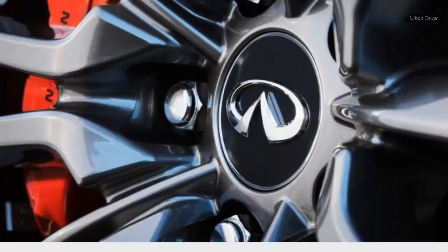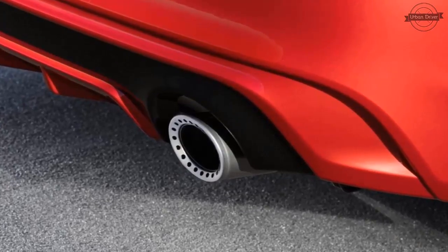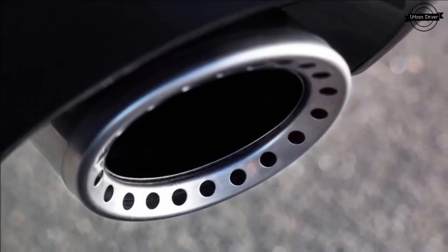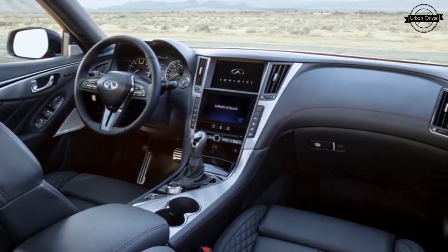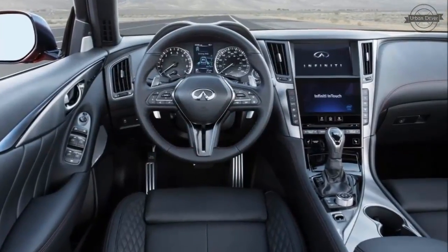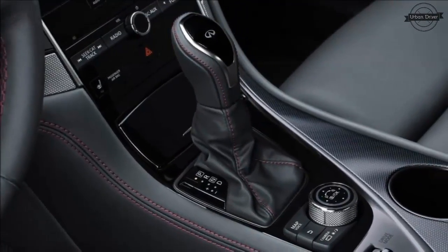Pure and Luxe trims replace the existing base and premium models, while the Sport and Red Sport 400 models stick around. Inside, a new steering wheel is borrowed from the Q60 Coupe, and Infiniti says it's introducing nicer faux leather materials for the dashboard along with newer trim options. It's no surprise that the refresh doesn't include an update for Infiniti's infotainment software, which is a weak point due to its slow operation and dated graphics.